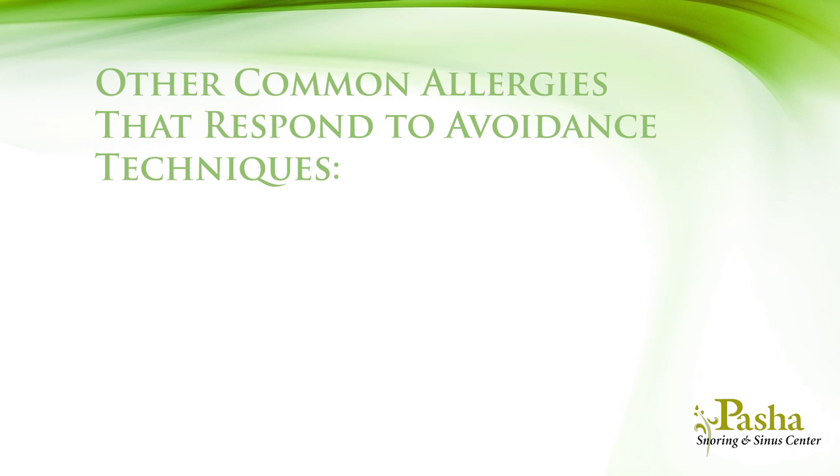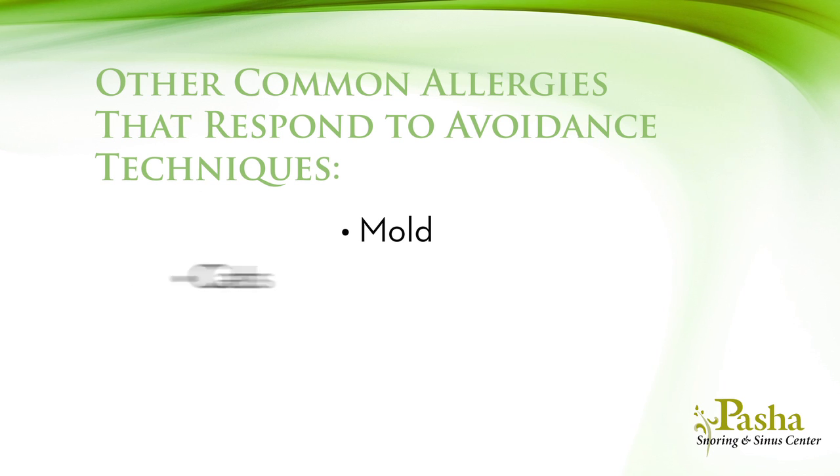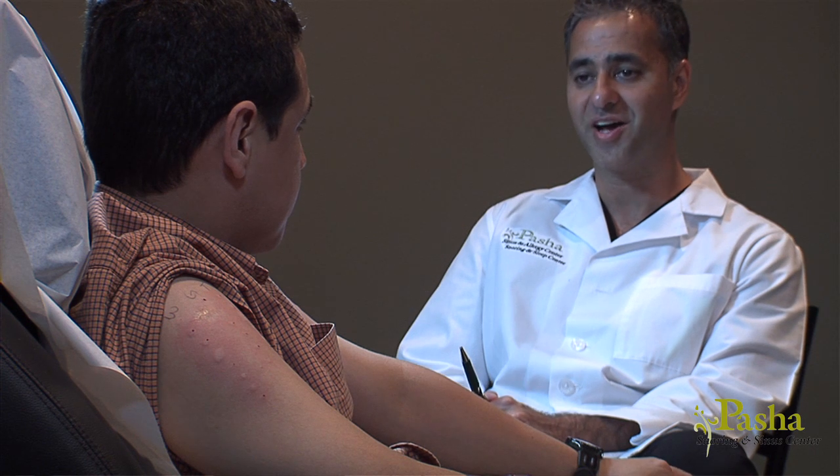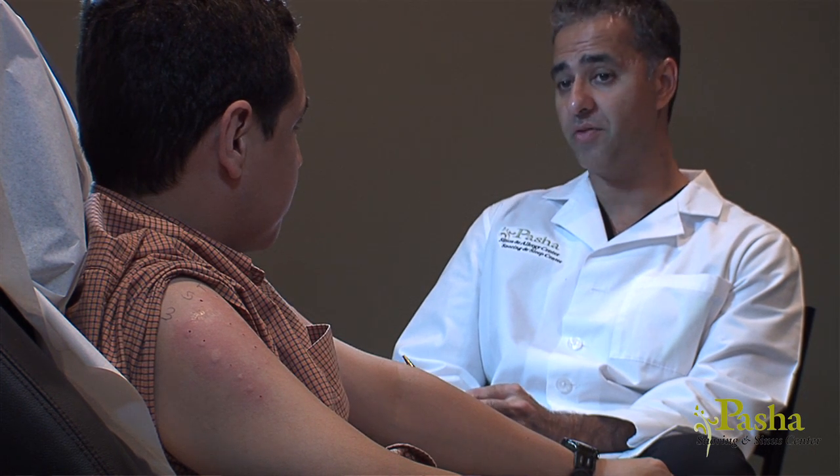Other common allergies that respond to avoidance techniques include mold, cats, dogs, feathers, and of course foods. Harmless allergens such as pollens are too difficult to avoid since they are in the air we breathe, making it impossible to avoid. You cannot begin to avoid your allergens until you know what you are allergic to, and that's why proper allergy management always begins with allergy testing.